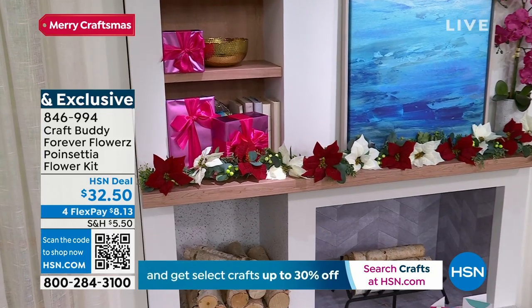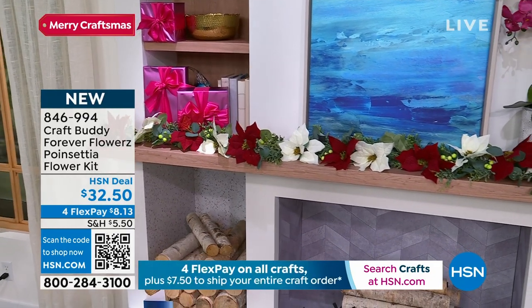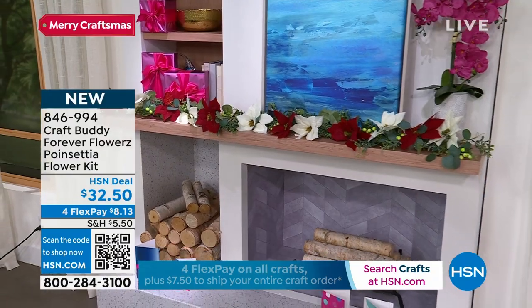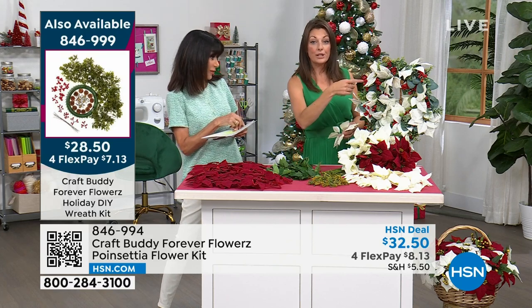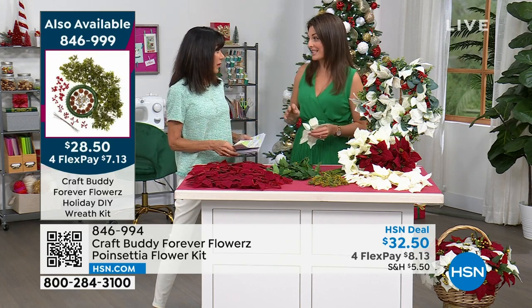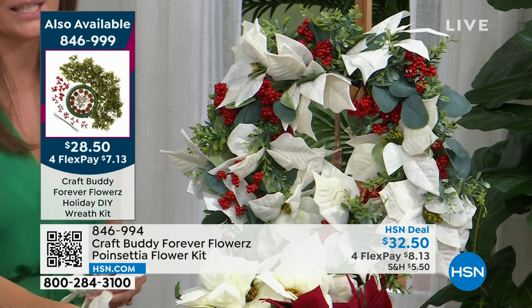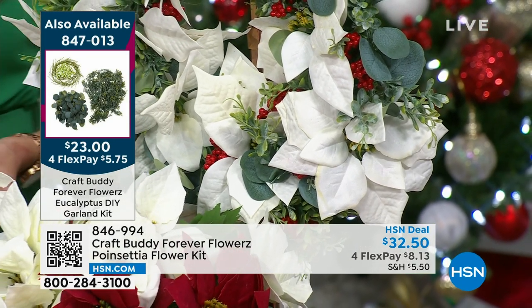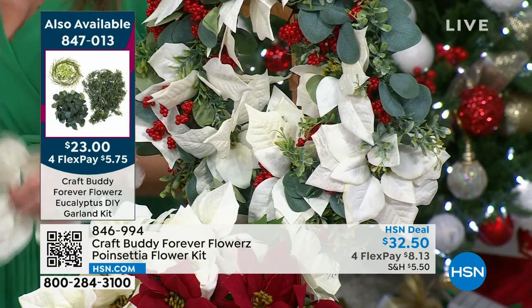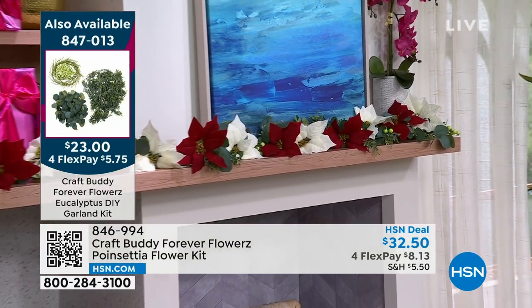You can put the poinsettias on a stem, on a wreath, or on a garland - and they are incredibly easy to make. The wreath gives you a blank base; add the poinsettias for Christmas, then come summer take them off and add sunflowers. The whole system is interchangeable. The garland is one and a half meters long. All your leaves and berries are interchangeable. No die cutting, no forming, no flower making, no coloring - it is all done for you.